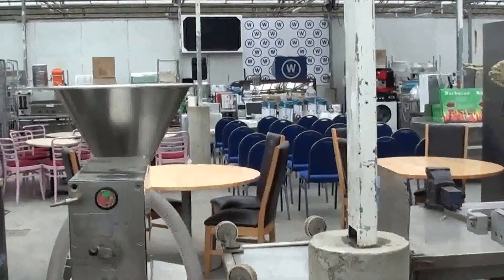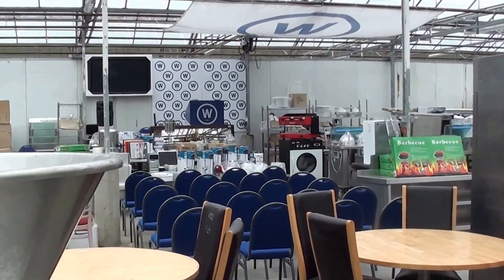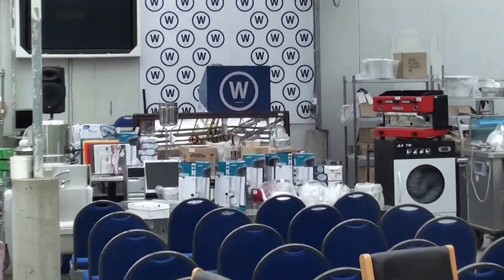For more information, please visit www.wilsonsauctions.com.